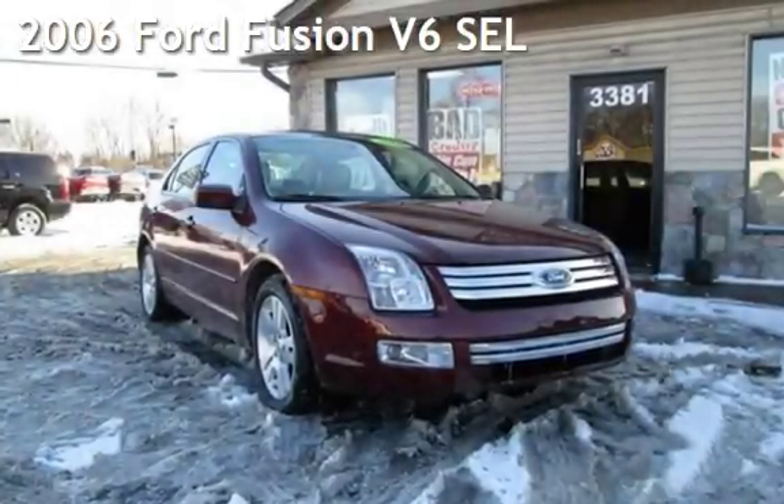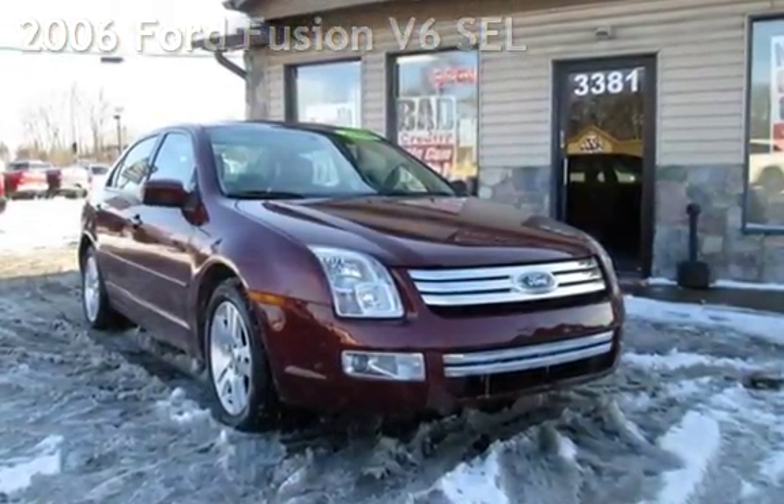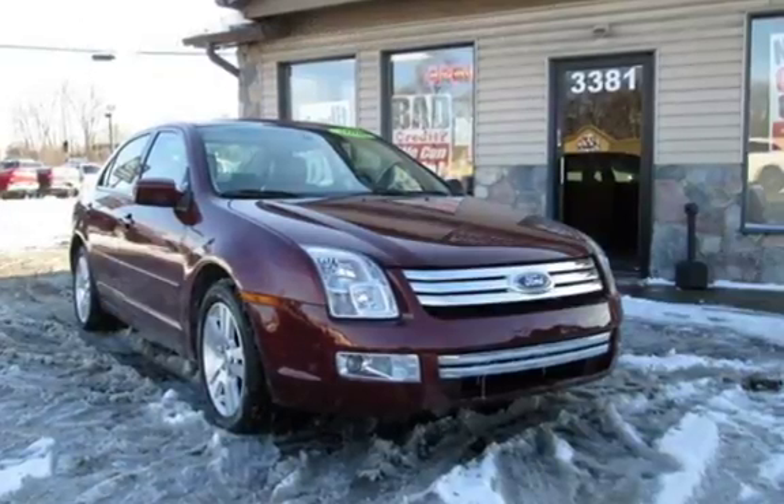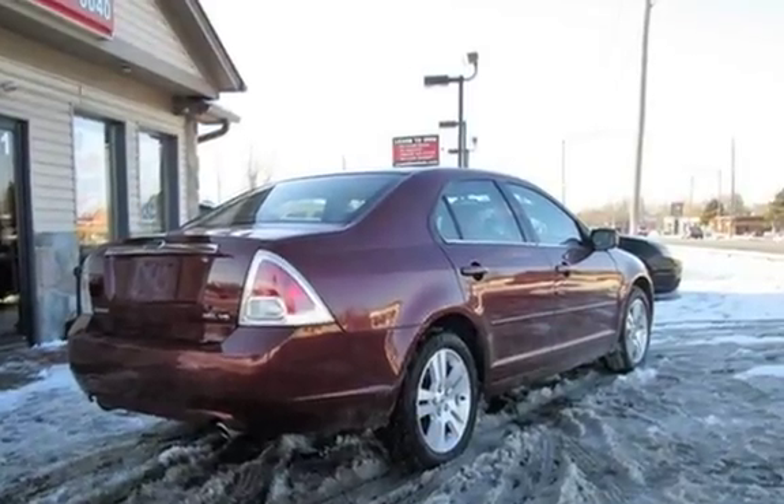Check out this pre-owned 2006 Ford Fusion V6 SEL. This four-door sedan has a six-cylinder, 3.0-liter V6 engine, with front-wheel drive and an automatic transmission.